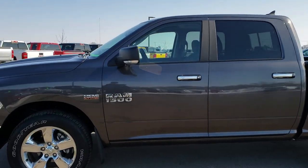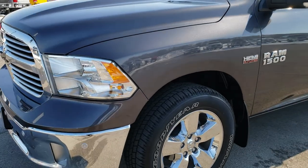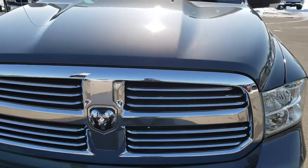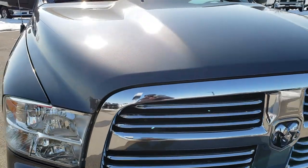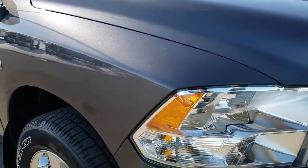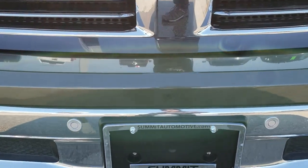This is stock number 8T379A. We are here at Summit Automotive in Fond du Lac, Wisconsin, your new and used light-duty truck and Ram headquarters. Today we are checking out this super clean, like new 2018 Ram 1500 Crew Cab Short Box Bighorn. This vehicle has the 5.7-liter legendary V8 motor.